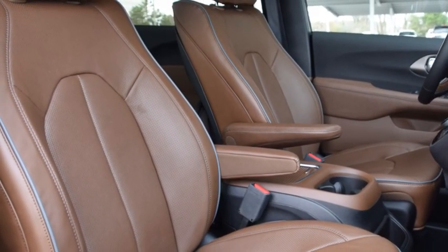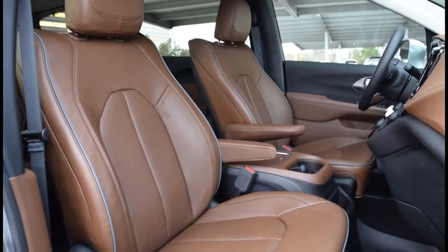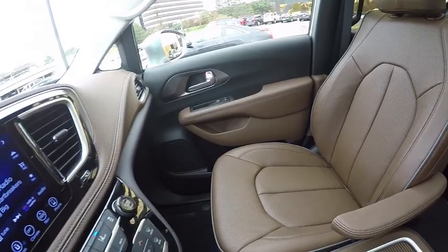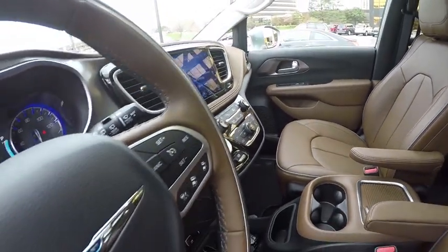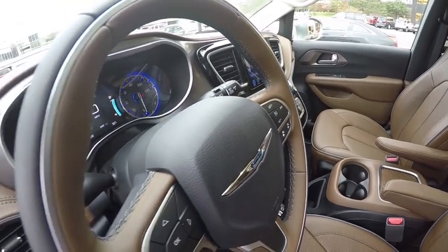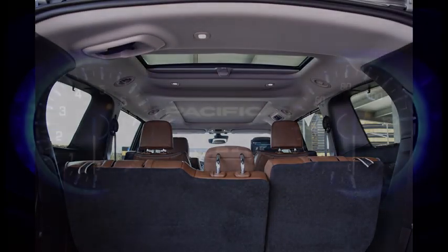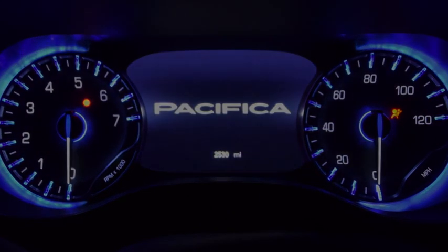Minivan might not be the first vehicle that comes to mind when considering interiors noted for breakthrough styling, but the all-new Chrysler Pacifica changes all that. With its inviting and spacious layout, functional design, and all-around solid craftsmanship, the 6th generation minivan is rewriting perceptions of the common people mover.